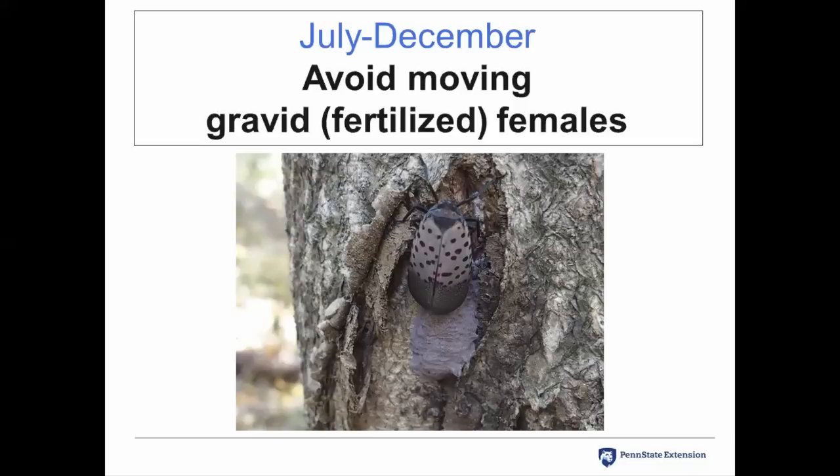From July through December, the recommendation is to avoid moving gravid or fertilized females. Each female will probably lay at least two egg masses, possibly three. Moving even one fertilized female to another area allows the potential for her to start an infestation with the tremendous number of eggs she can lay. Fertilized females and adults in general have been seen hitchhiking on cars. Even when you walk into infested areas they will jump onto you and you can move them on your clothing, so do all you can to avoid moving these females.